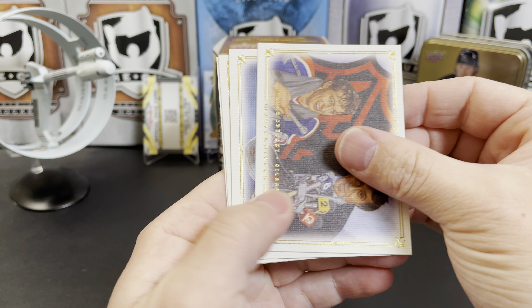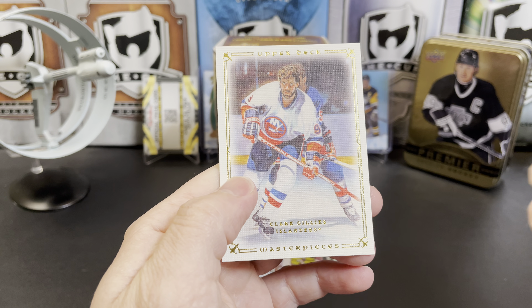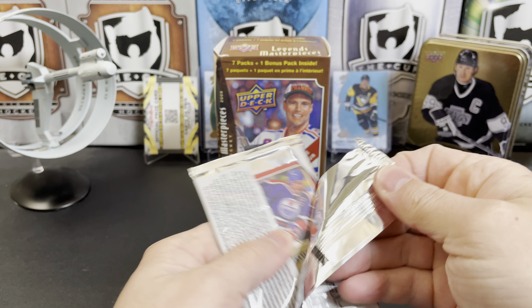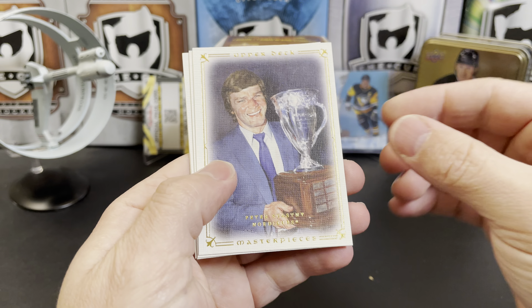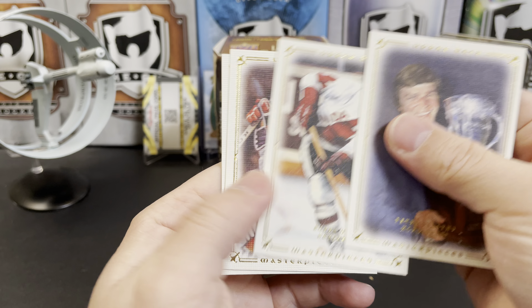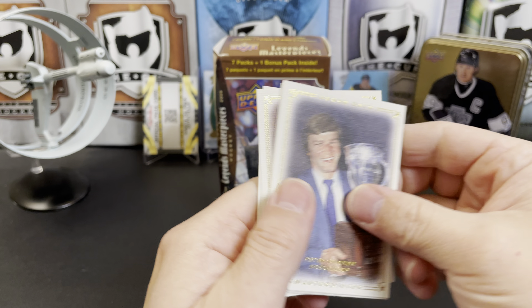Wayne Gretzky, Mark Messier, Phil Esposito, and Clark Gillies. And our final pack — we've got Peter Stastny, Bobby Orr for Team Canada, Mario Lemieux also for Team Canada, and Mark Messier. This is actually the base card of the parallel we pulled earlier.